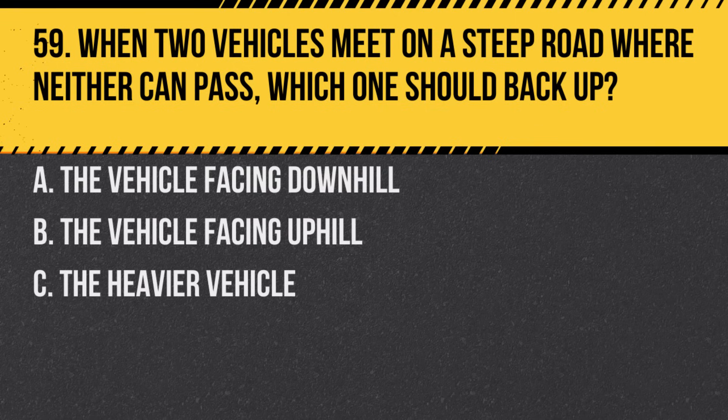Question 59. When two vehicles meet on a steep road where neither can pass, which one should back up? A. The vehicle facing downhill.